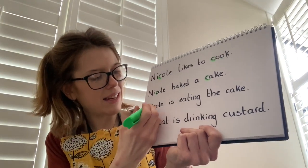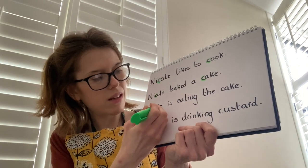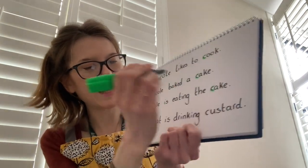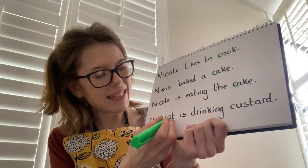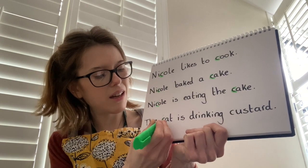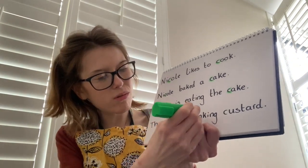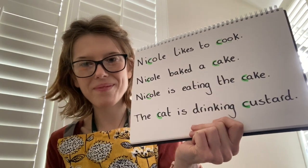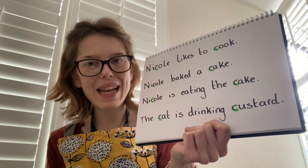Nicole is eating the cake — again in Nicole we curl around the caterpillar, and in cake, curl around the caterpillar. Last sentence: the cat is drinking custard. The cat — curl around the caterpillar. Custard — curl around the caterpillar. Fantastic job! We found all the letter C's in our sentences. So now you know when you see the letter C, you say the sound. Fantastic sounds everybody — see you soon!